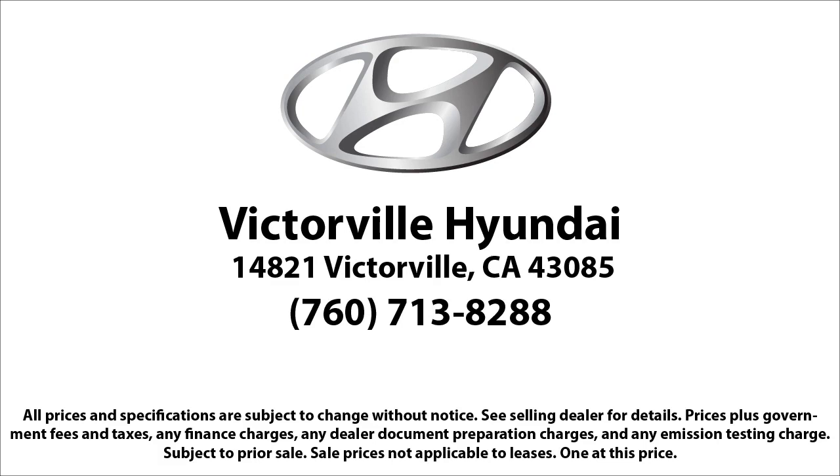We win our customers over by making them winners, and with an average Google score of over 4.5 stars, you can see why so many customers are repeat customers. So come see us today. Victorville Hyundai is located at 14821 Palmdale Road in Victorville.